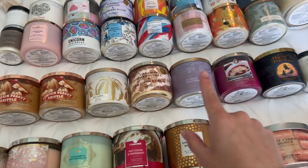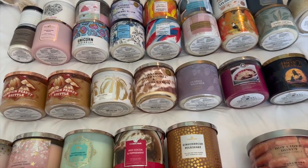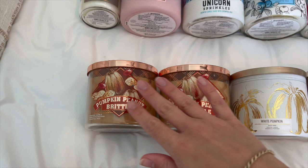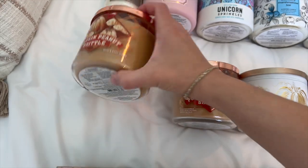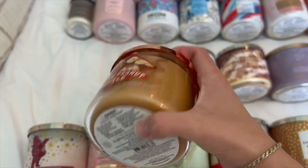I don't have too many fall candles — I have eight fall candles, which I think is actually pretty reasonable. I have two Pumpkin Peanut Brittles. This is one of my absolute favorites — I'm gonna sniff it right now just because I miss it. It smells so good, definitely has that peanut butter in there. The notes are crunchy caramel brittle, salty peanuts, and toasted pumpkin seeds.